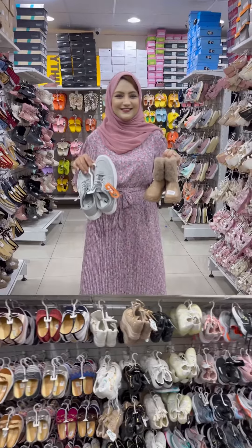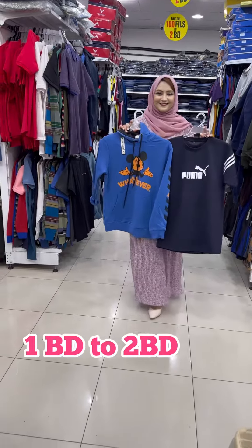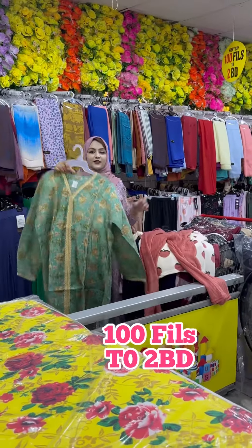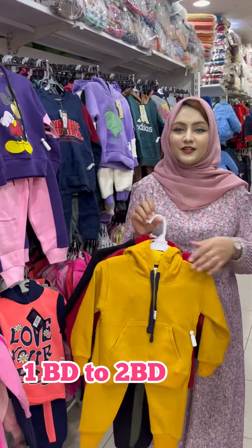Here you will get a huge collection of footwear for kids and adults. Here you will get stock for men starting from 1BD to 2BD. Here you will get a 2-piece set and ladies gown from 100 fills to 2BD, and a kids winter set in 1BD and 2BD.